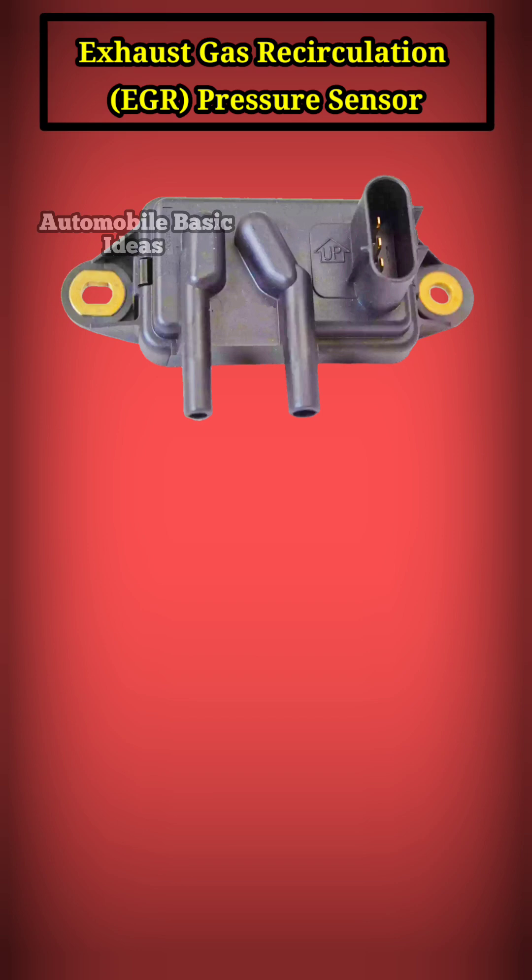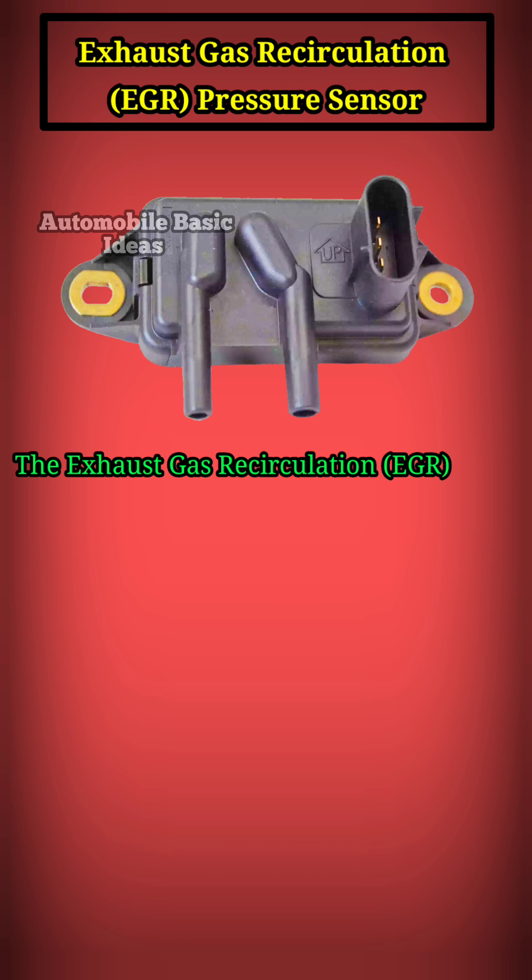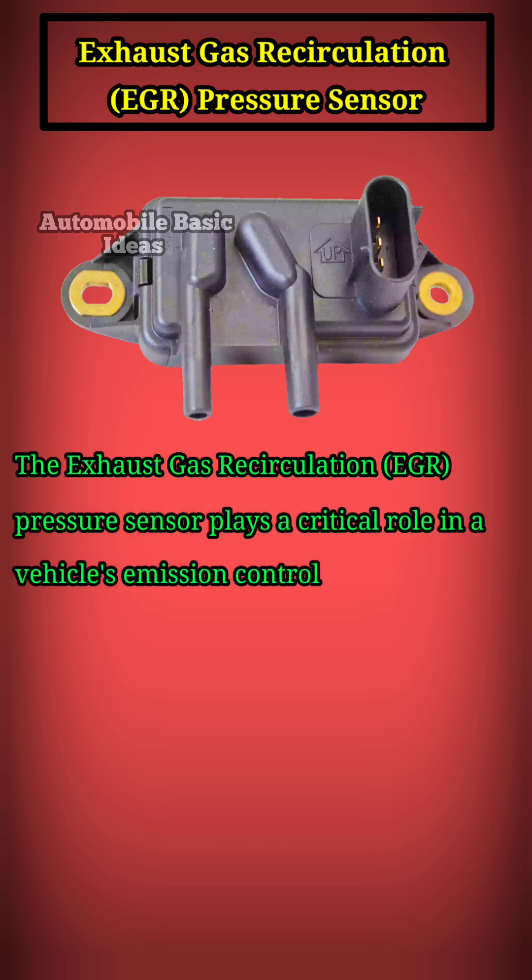Exhaust Gas Recirculation (EGR) Pressure Sensor plays a critical role in a vehicle's emission control system.